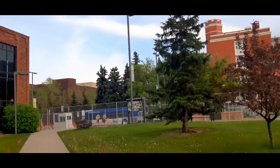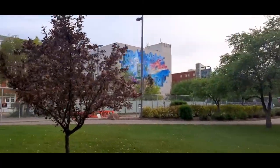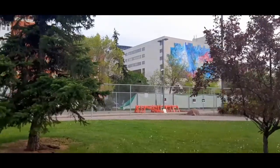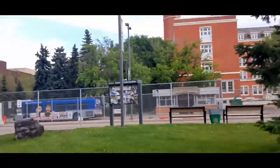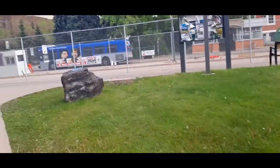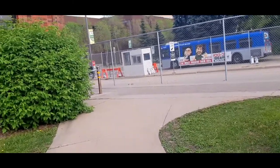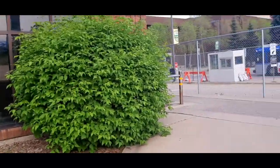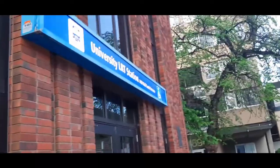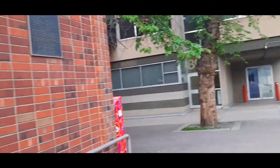If you want to take the bus, it's right there. Over there is the Education Building — a very nice and beautiful building. If you want to take the train instead, you have to go down to the university LRT station and enter here to take the train.